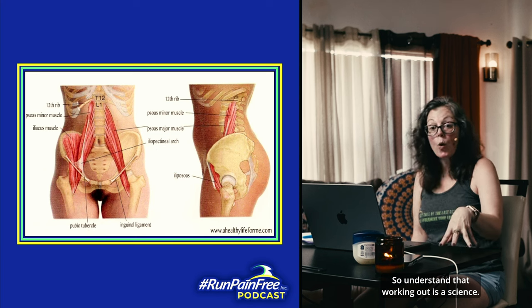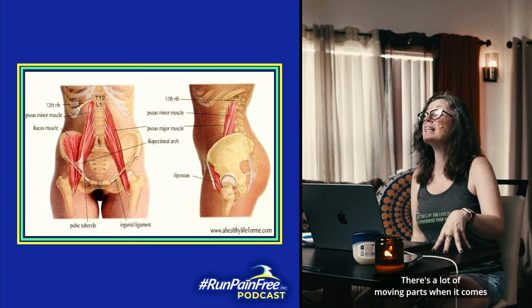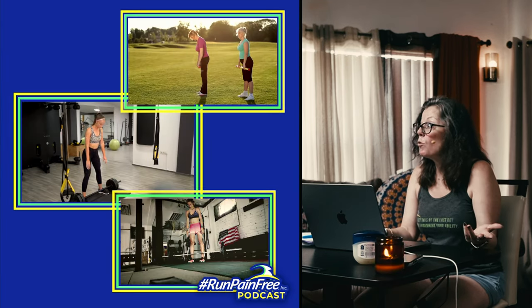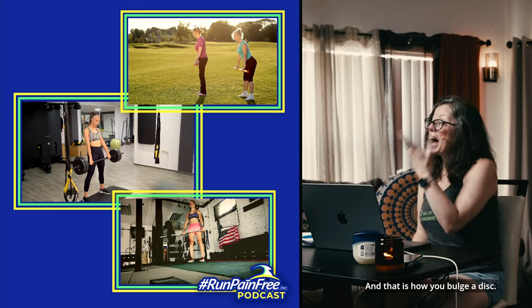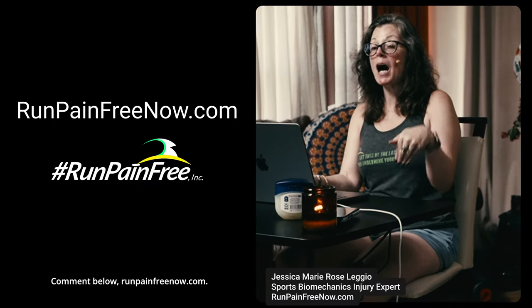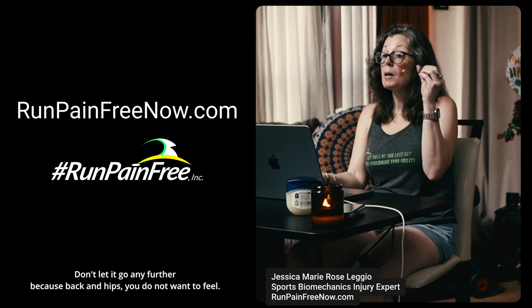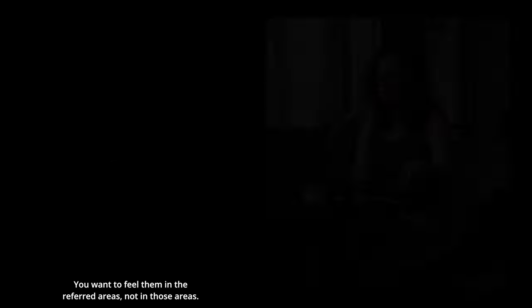Understand that working out is a science — it is a true, high-level profession. There are a lot of moving parts when it comes to one little movement like a deadlift and a squat. Most people are doing them wrong consistently over and over again and have no idea. And that is how you bulge a disc. Stay tuned for my top 10 — the top 10 movements of how you get injured in a gym. I hope you learned a lot today. Comment below. RunPainFreeNow.com — apply for a consult if you have back pain. Don't let it go any further, because back and hips you do not want to feel in those areas directly. If you're feeling it there, you're already on our severe list.